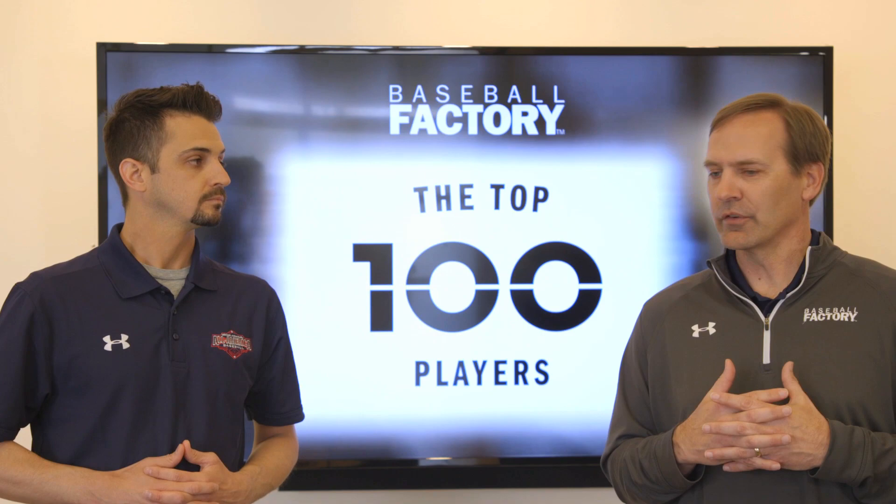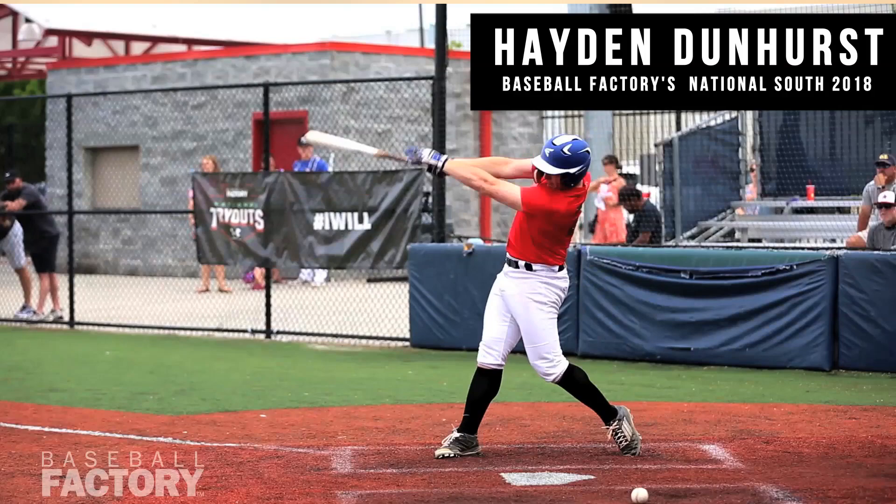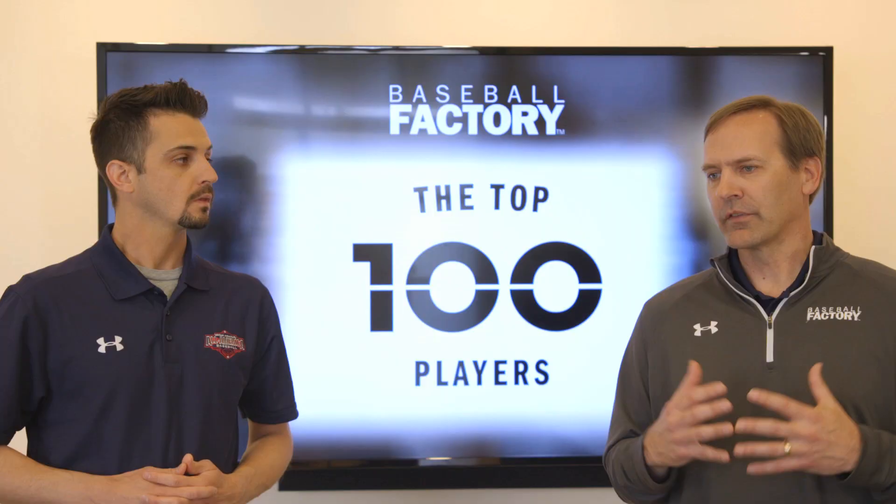A couple of other guys in this group also deserve mention. Hayden Dunhurst is a catcher out of Mississippi. The profile of a switch-hitting catcher with a little bit of power and the ability to stay behind the plate is a hard thing to find, so that warrants a pretty high ranking for Hayden as well.